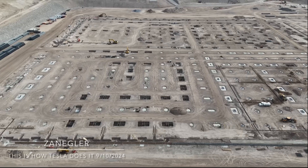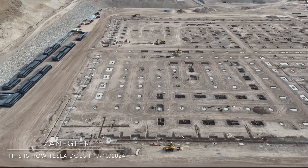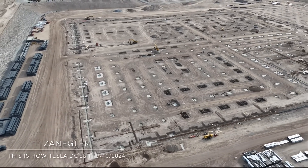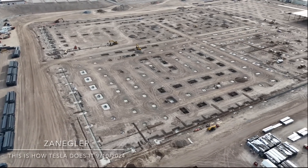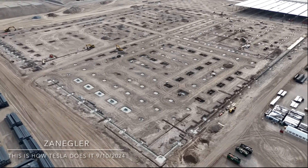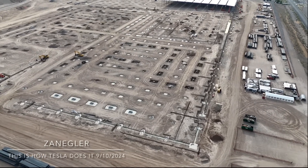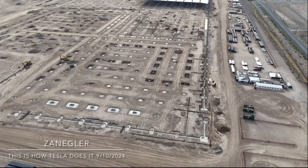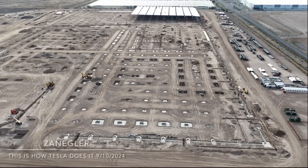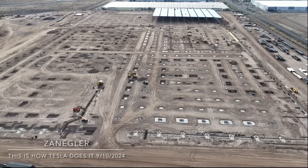We get a brief look at the rest of the factory construction site — lots of large footings. Looks like the footing work is getting close to being done. A lot of trenching being done for utilities, and it's anybody's guess how quick this thing's going to go up.